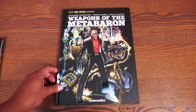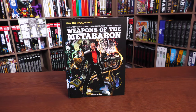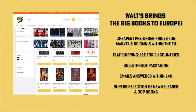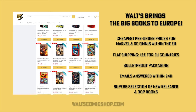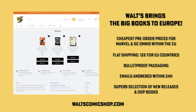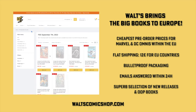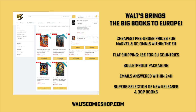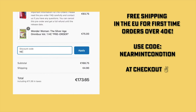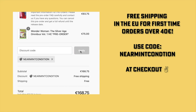If you're interested in purchasing this deluxe edition, don't forget to check out our sponsors. If you're in Europe, check out Waltz Comic Shop in Berlin, Germany — they have the cheapest pre-order prices, a flat shipping rate of 12 euros for all EU countries, and emails answered within 24 hours. Visit waltzcomicshop.com and use the code NEAR MINT CONDITION at checkout to get free shipping for all EU countries on your first order over 40 euros.